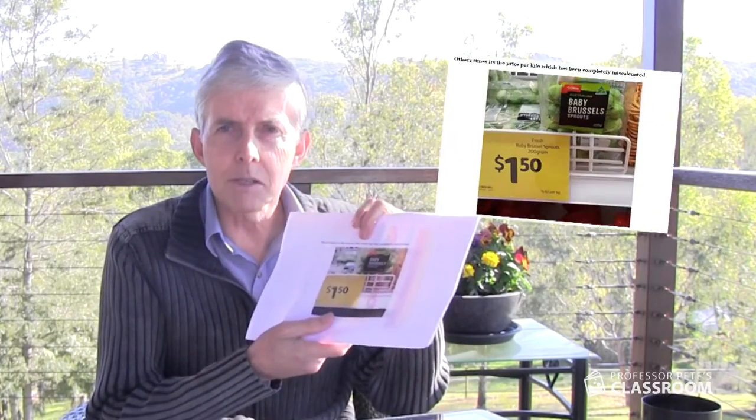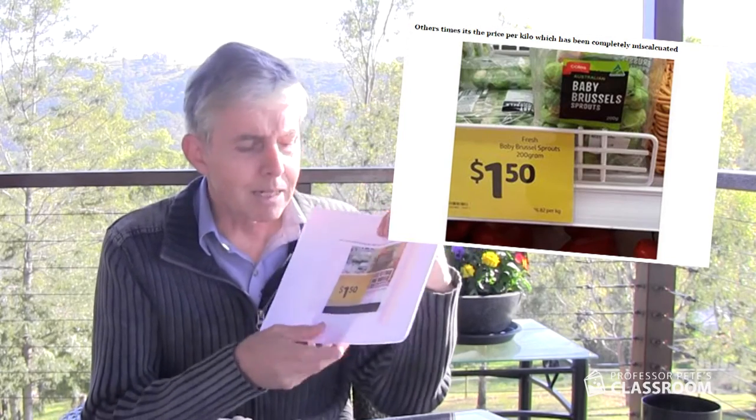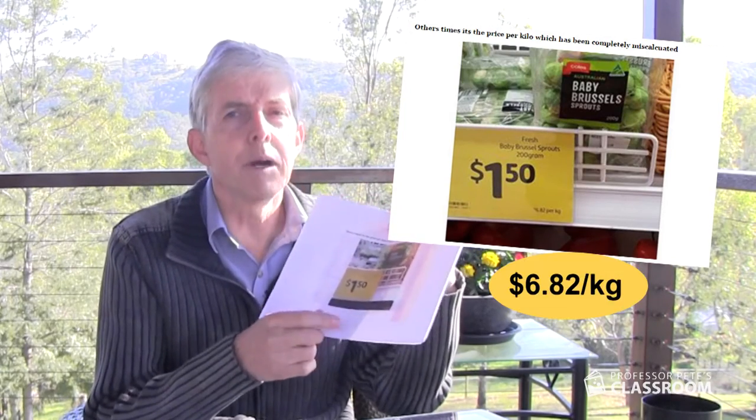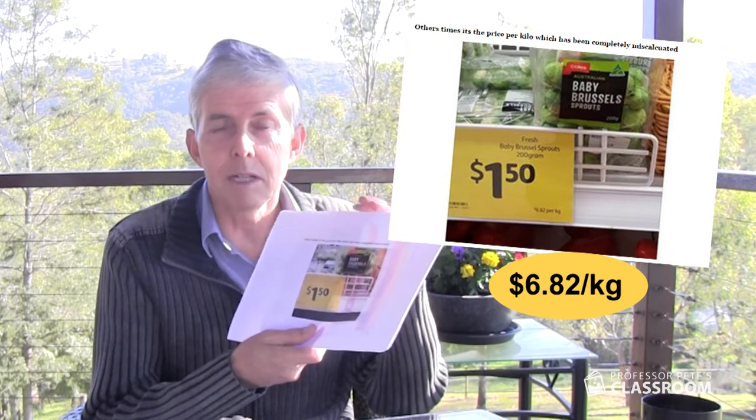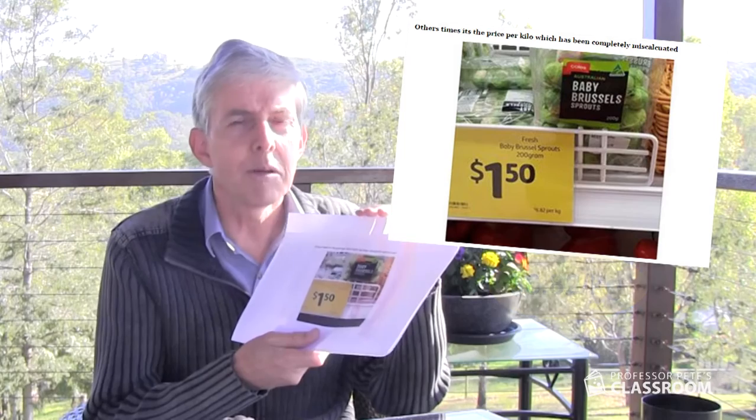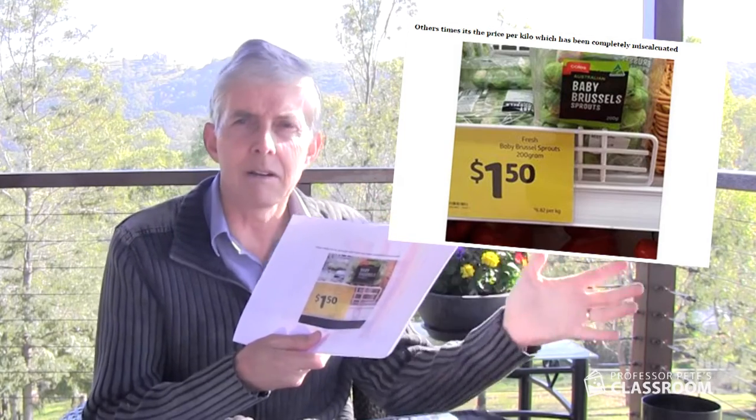Here's some baby Brussels sprouts: $1.50 for 200 grams. But underneath that is a per-kilo price, and the person who worked it out got it completely wrong. That's a little tricky, I suppose — 200 grams as a fraction of a kilogram — what do you have to do to convert $1.50? But they should have been able to do it.